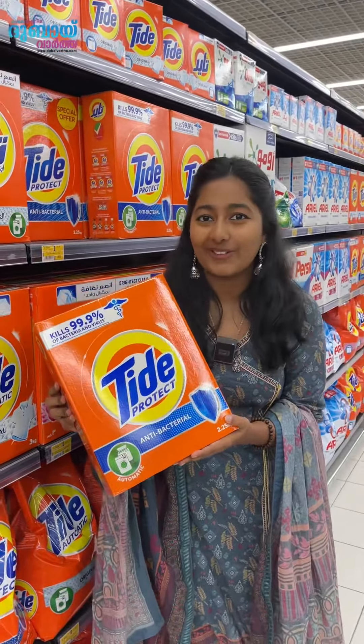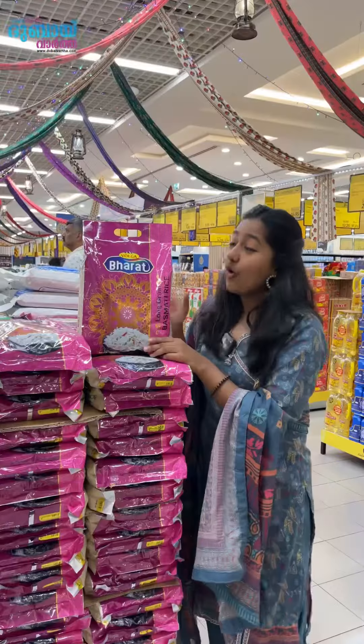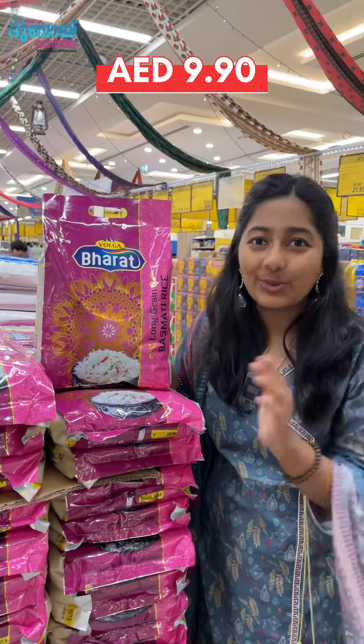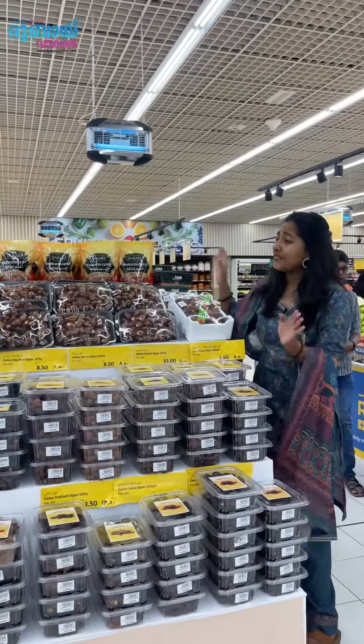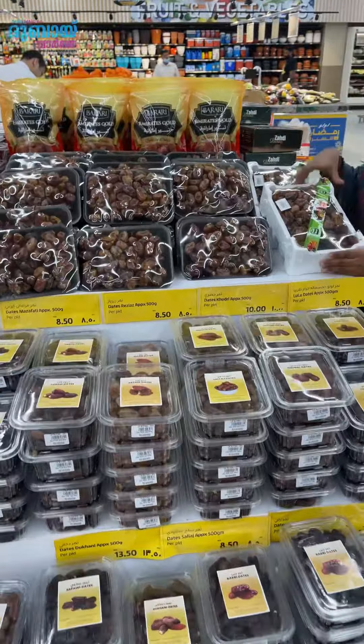Tide is $10.99, 4-piece Yachtley is $10.99. There are so many types of offers.